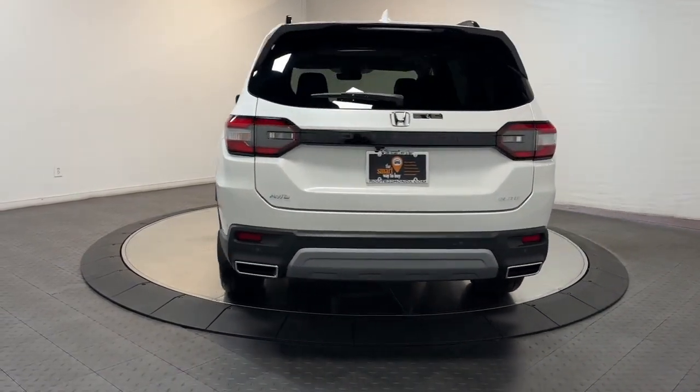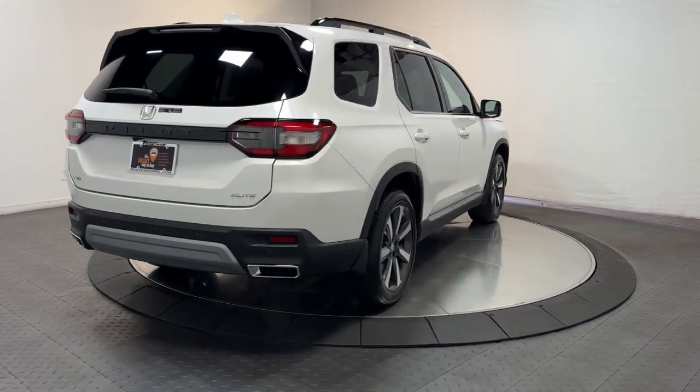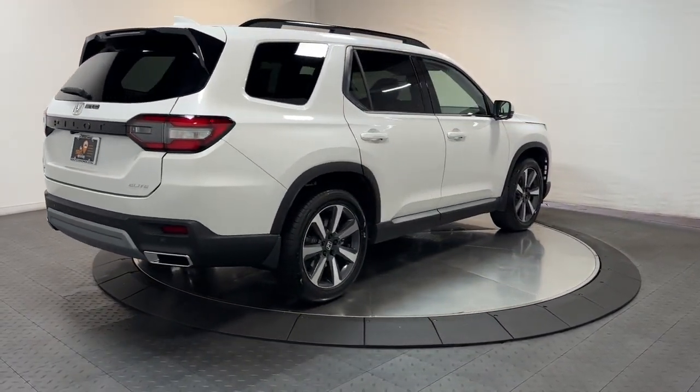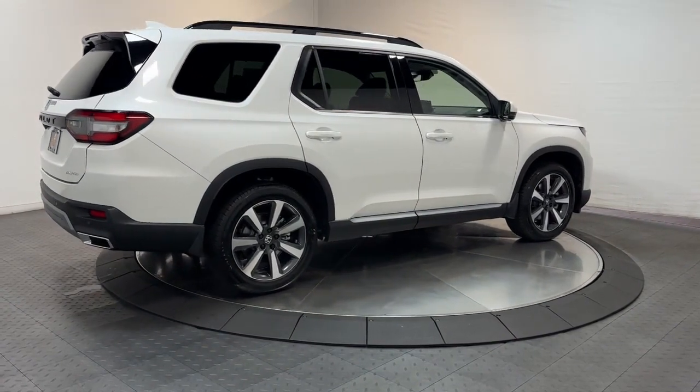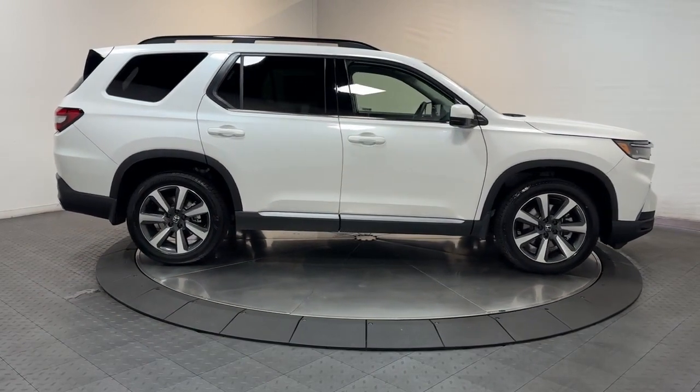Apple CarPlay and/or Android Auto, navigation system, sun and moonroof, keyless entry, adaptive cruise control, fog lamps, premium sound system, lane keeping assist, heated rear seats, power liftgate.